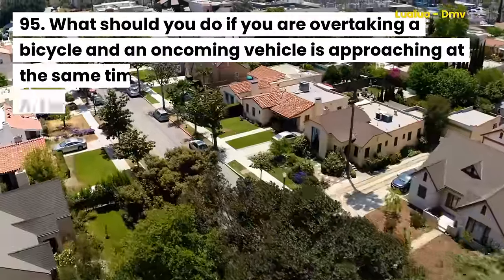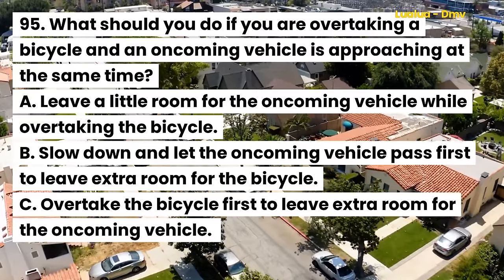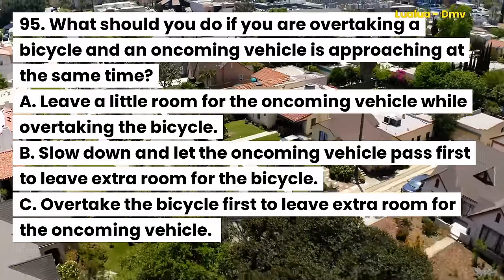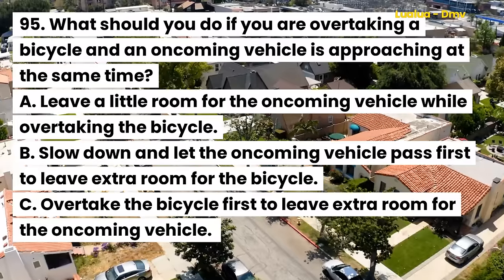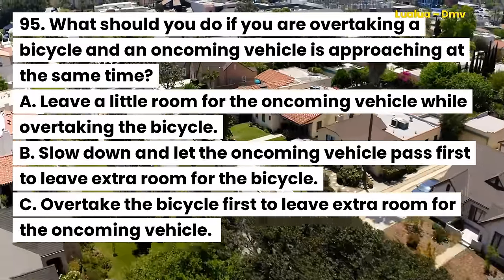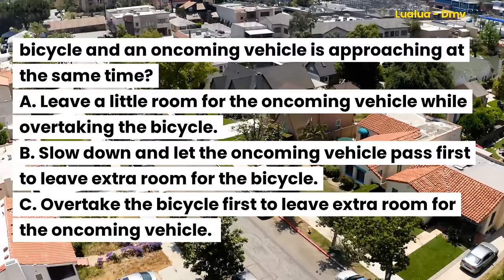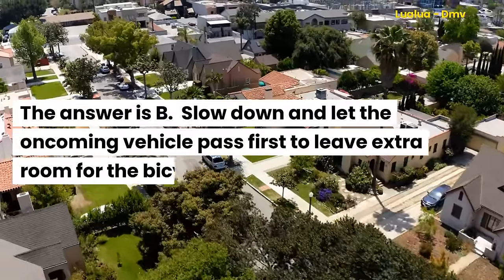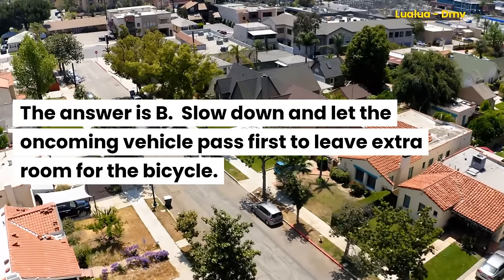Question 95. What should you do if you are overtaking a bicycle and an oncoming vehicle is approaching at the same time? A. Leave a little room for the oncoming vehicle while overtaking the bicycle. B. Slow down and let the oncoming vehicle pass first to leave extra room for the bicycle. C. Overtake the bicycle first to leave extra room for the oncoming vehicle. The answer is B. Slow down and let the oncoming vehicle pass first to leave extra room for the bicycle.